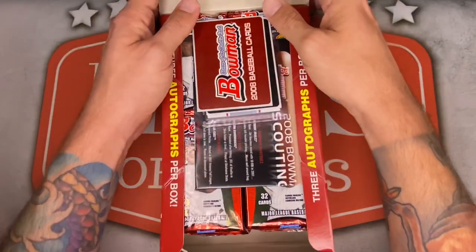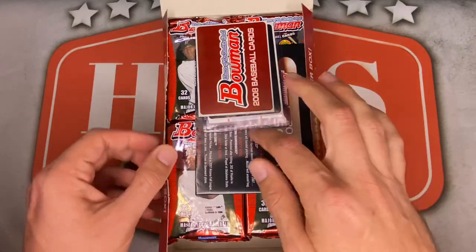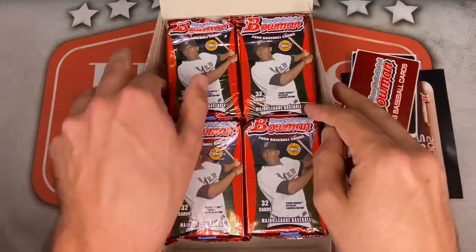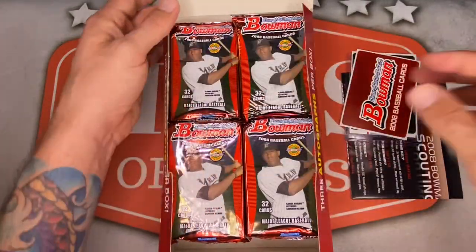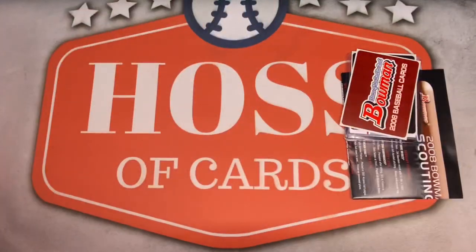These are going for about $175 to $250 off eBay, so a very solid deal. There's some extra stuff inside — I'm pretty sure one of these is going to be a hit, so I'll put that to the side and look at it first. Beautiful packs.